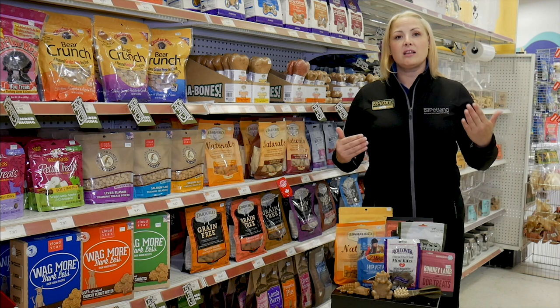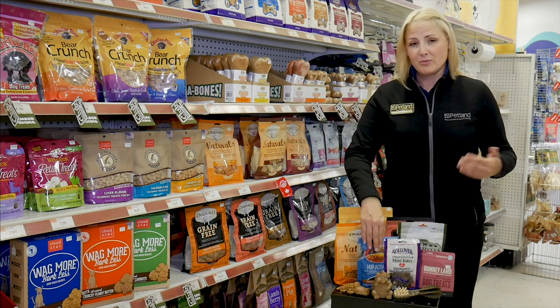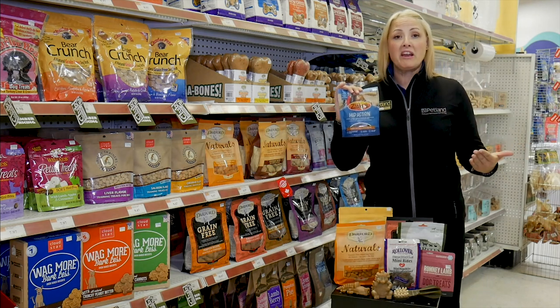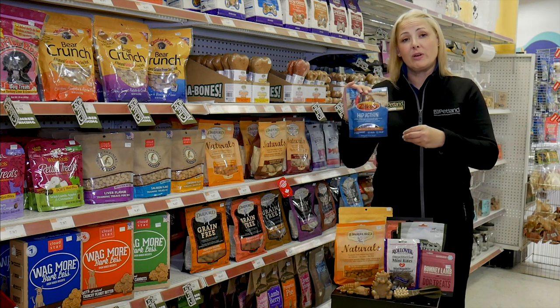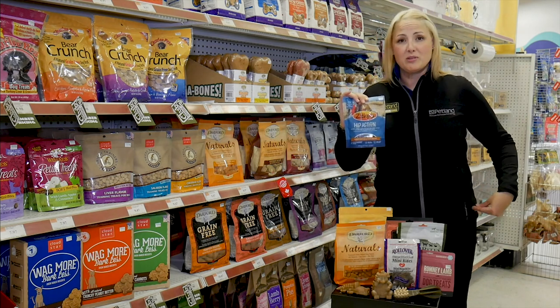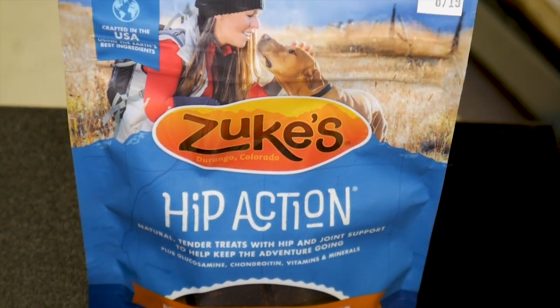Another reason you come into this area is when your pet reaches older stages of life. There are a lot of different companies that do this really well — they'll add glucosamine, chondroitin, and MSM into their treats, which helps. It doesn't cure sore hips or knees or anything like that, but it helps, and anything that can help them helps us for sure.